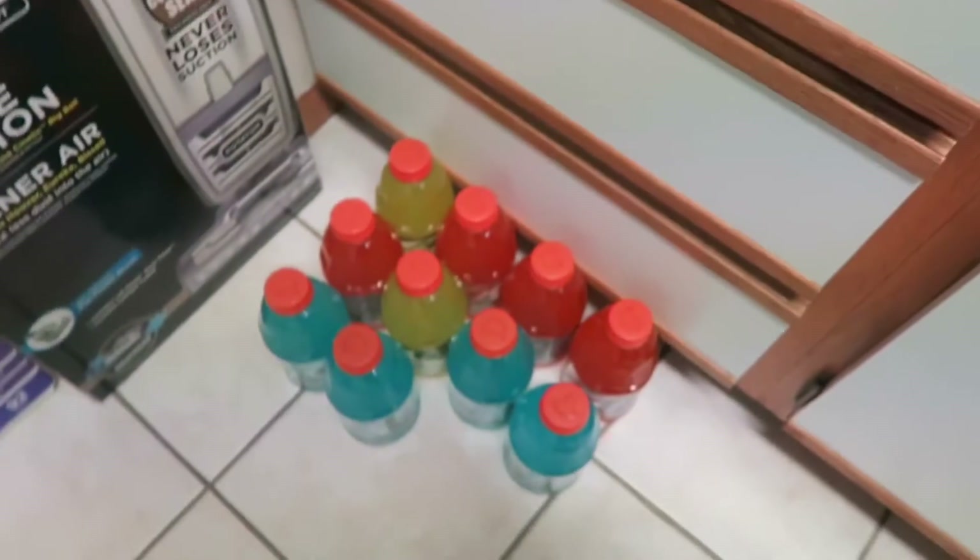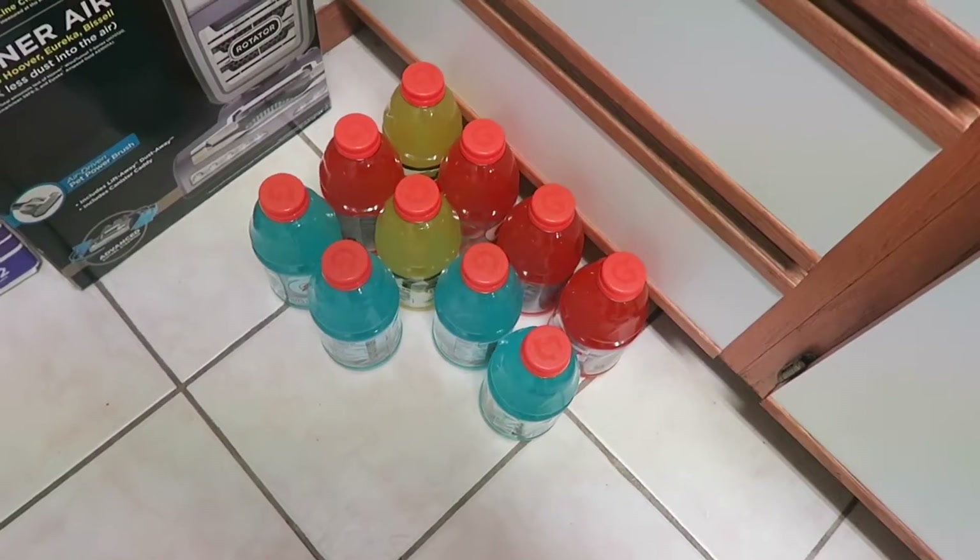And then my husband got a whole bunch of Gatorade to bring for his work days.